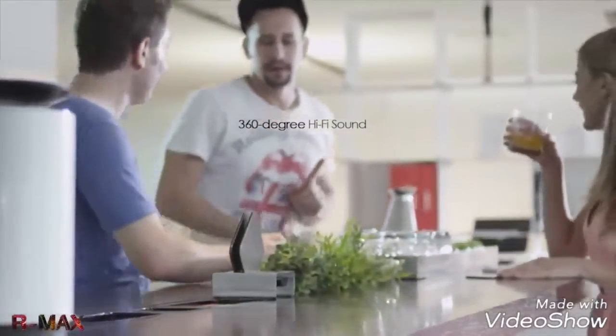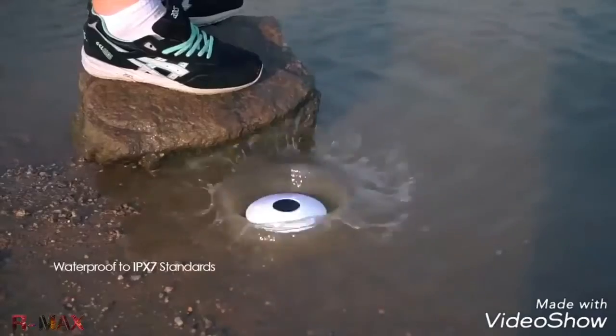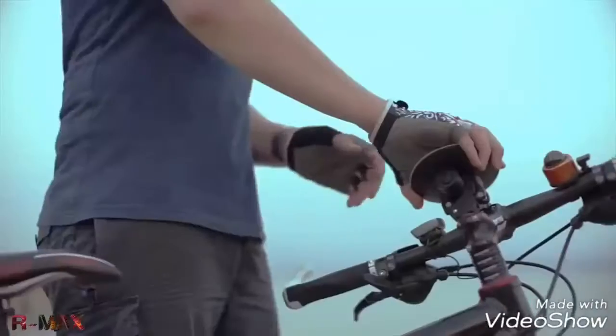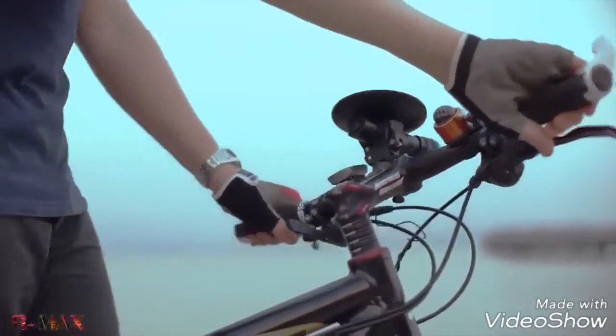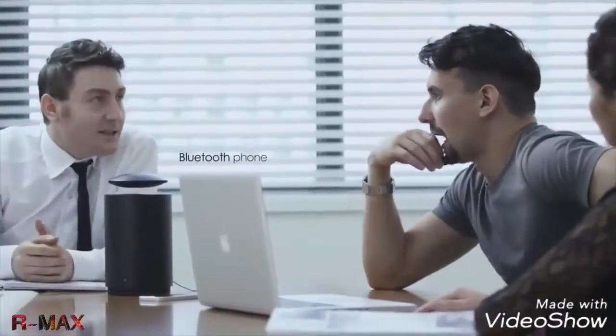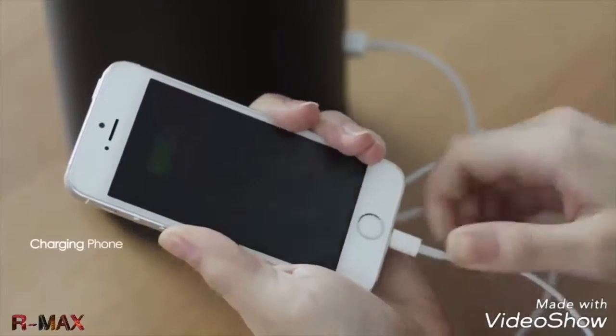The ultra-durable levitating speaker is made from aircraft-grade aluminum, is waterproof up to three feet deep, and is also magnetic. In the office, Mars doubles as a speakerphone with its built-in high-sensitivity microphone, and the portable subwoofer has two USB ports for charging your phone during long conference calls.